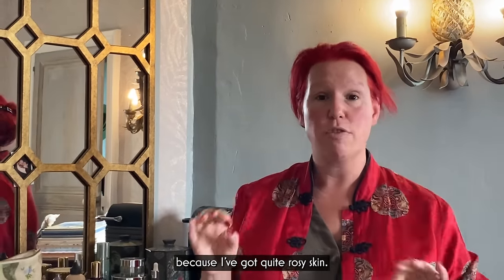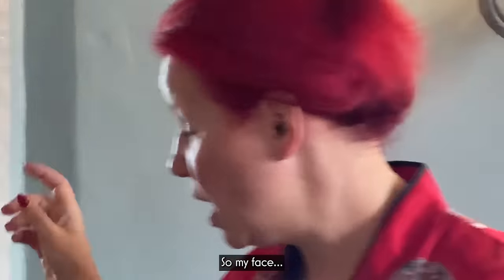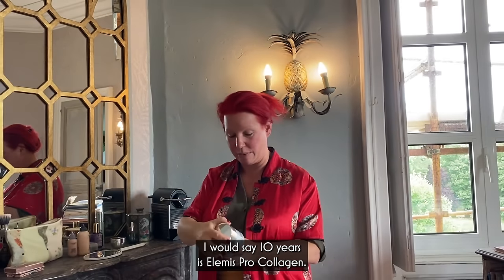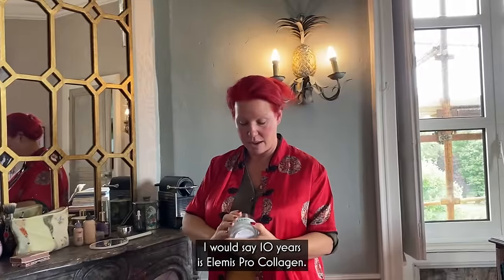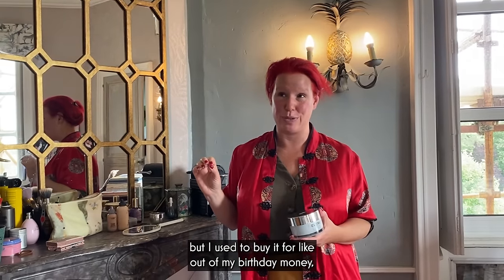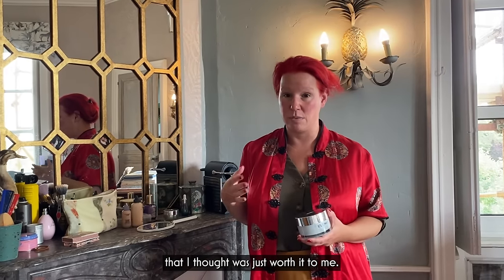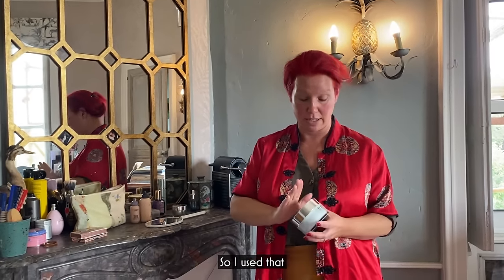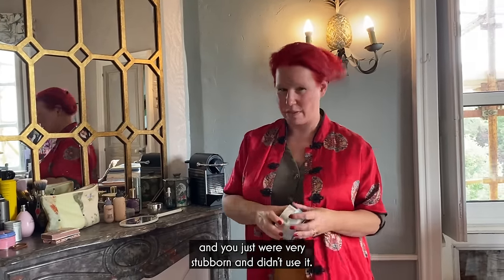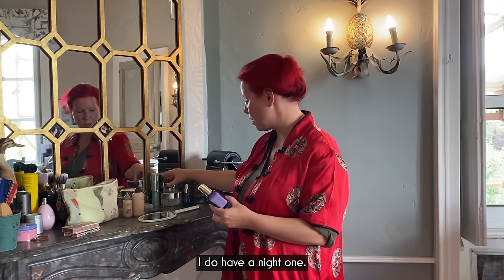I don't think I've got the best skin at all because I've got quite rosy skin, but actually by the time I put my makeup on, it all comes together quite well. My face cream that I've used for the last ten years is Elemis Pro Collagen. It's not cheap, but I used to buy it out of my birthday money and Christmas money — it was always something I thought was just worth it. It always made my skin feel really nice. I use that night and day.